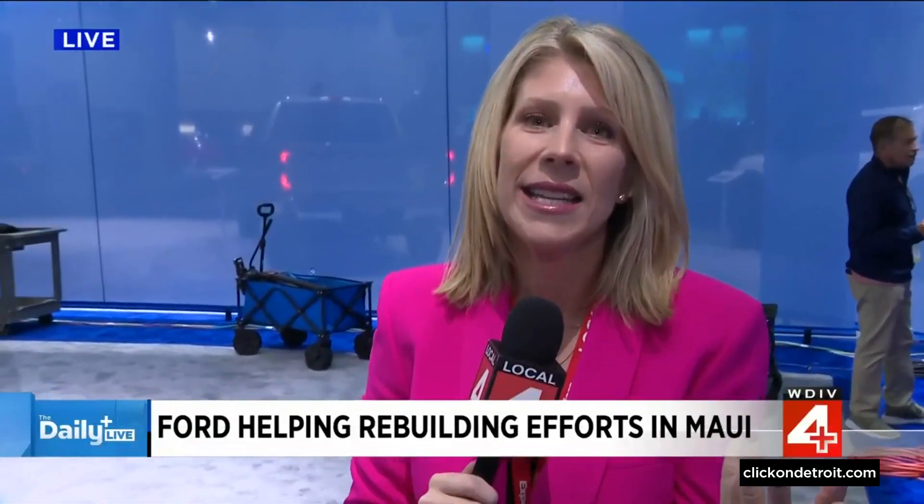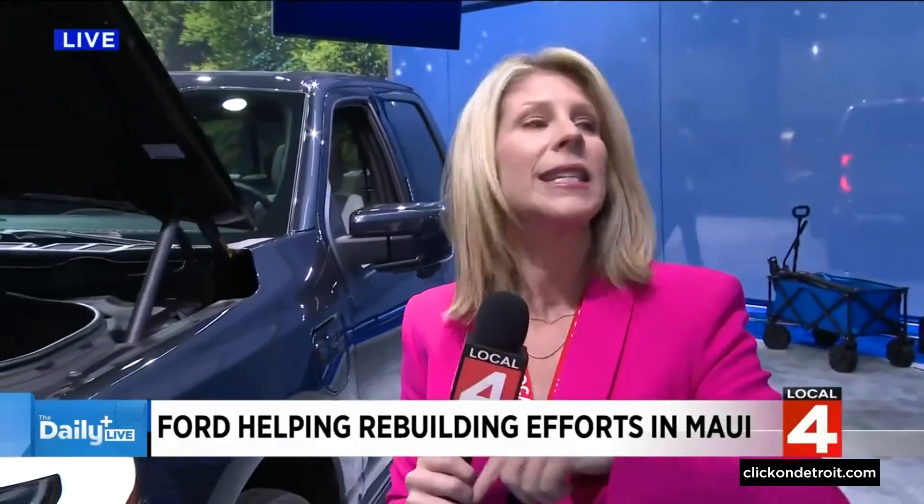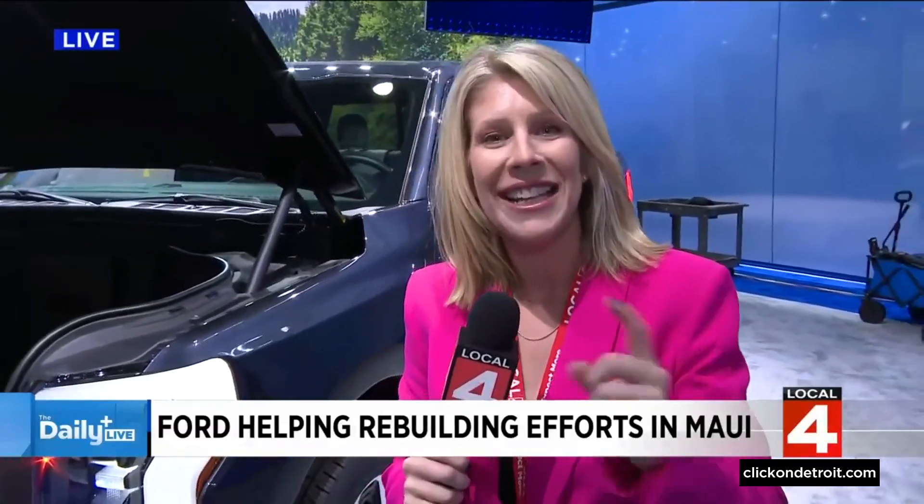Ford had a big night last night on Hart Plaza. They did their F-150 reveal. Darius Rucker actually played beforehand and then they did the reveal. So let's go ahead and take a look at that.